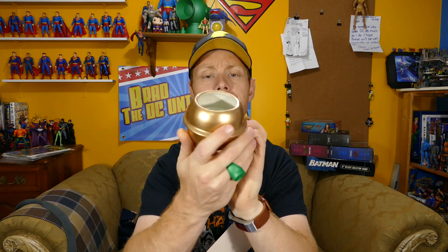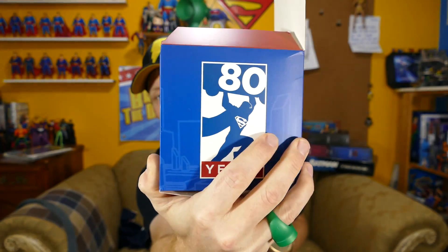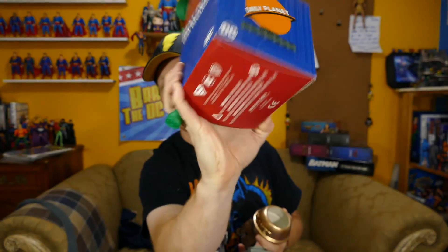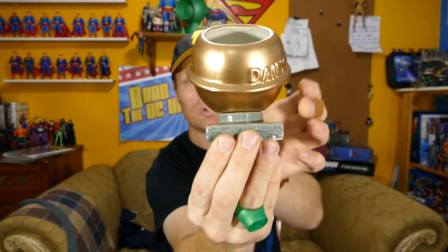Next, we got the Daily Planet desk organizer. What's a desk organizer? I don't think I've ever had one — I just stick things in jars and cans. It appears to be some sort of Daily Planet globe — yes, I believe it is. And there's a base. It's got the Daily Planet on the sides and an 80 years logo. So you take the base and the top and put them together, and all the little bits and pieces floating about in your office can go in there. It's like a little tiny circular junk drawer.